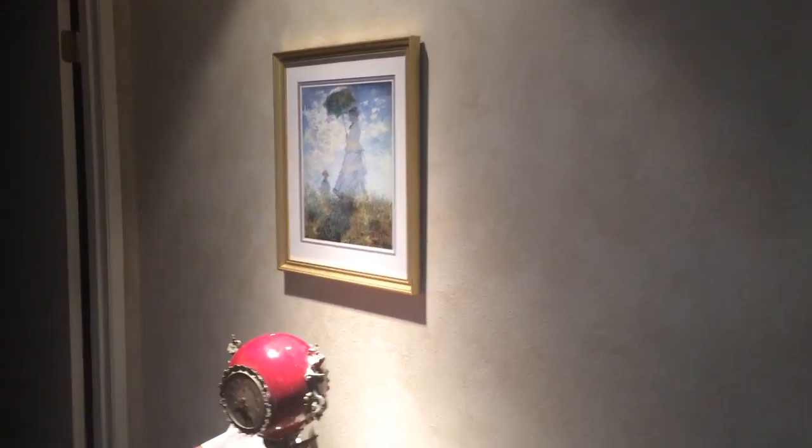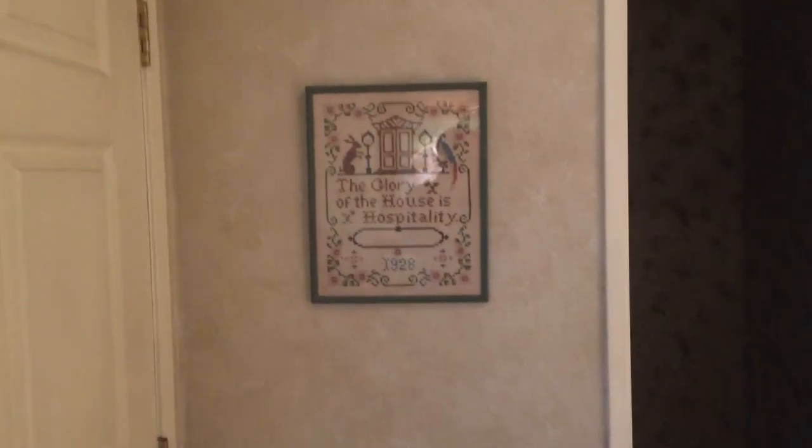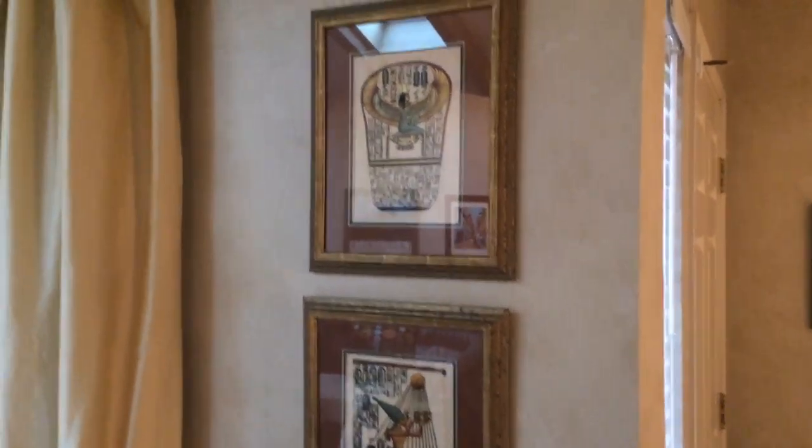Michael, I'll give you a quick tour of the house. This Monet was my mother's, just a print. That needlework was in my grandmother's house, so 100 years ago. I got those papyrus paintings in Luxor in Egypt.